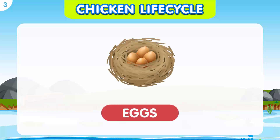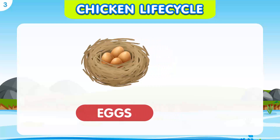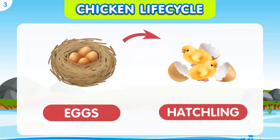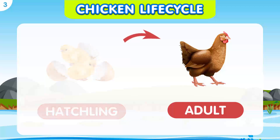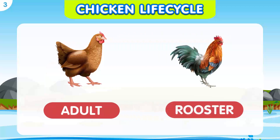A mother hen lays eggs in a cozy nest. The eggs are kept warm and safe until baby chicks break out of their shells. Chicks grow quickly and start to develop feathers. They learn to eat solid food and explore their surroundings. Chickens become adult chickens — the hens can lay eggs, and the roosters have bigger combs on their heads.